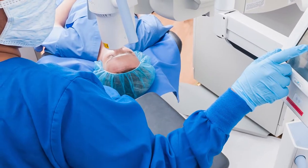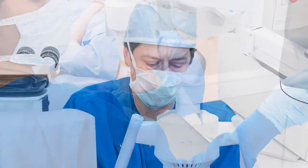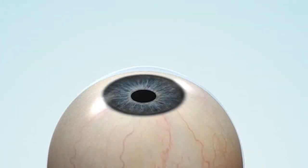The procedure takes about an hour. Typically, you will be awake during the treatment. You will be given relaxing medication and numbing eye drops. Then the thin layer on the surface of the cornea, called the epithelium, will be gently and temporarily removed.